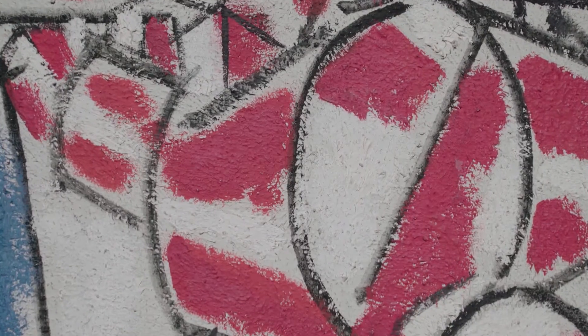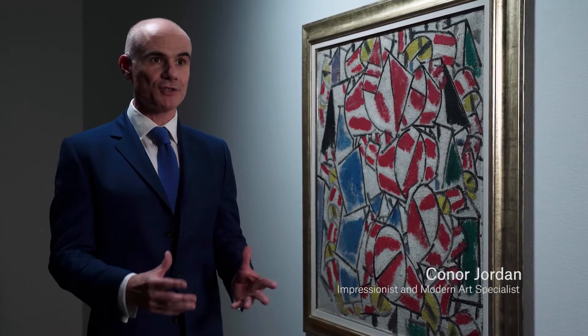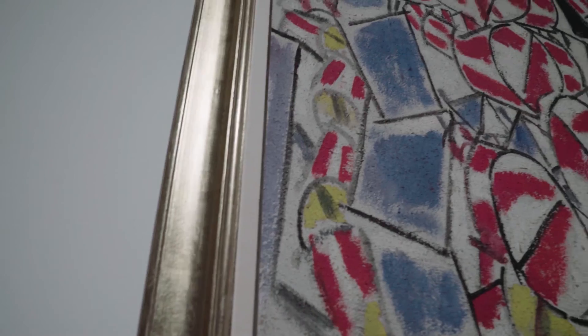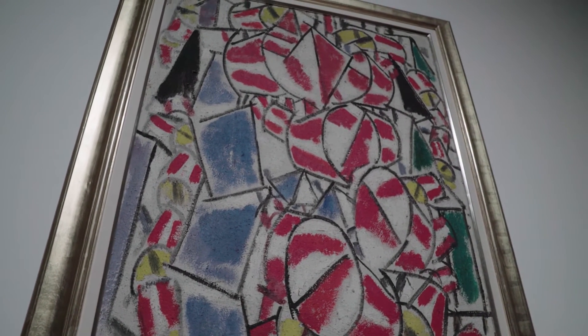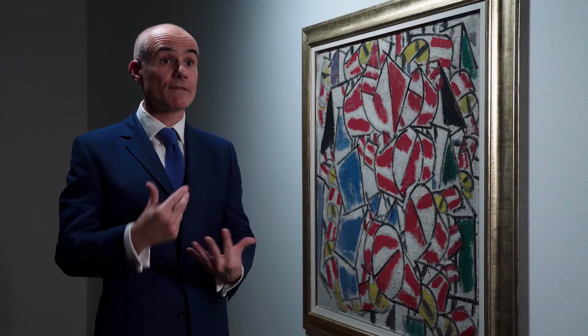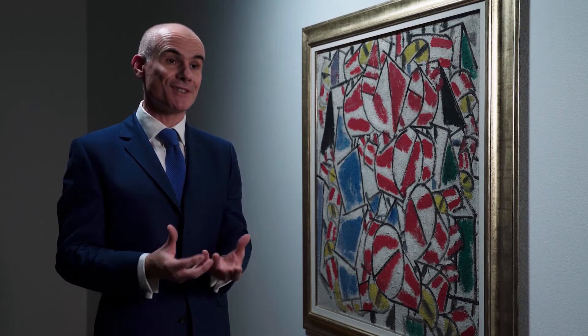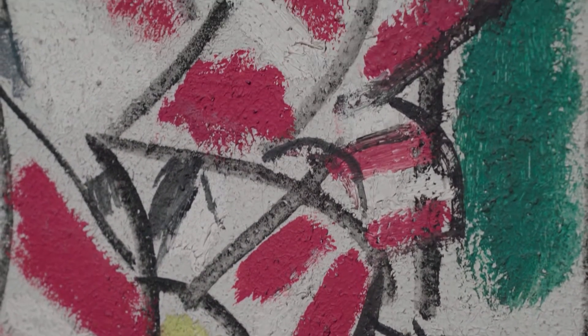Léger had arrived in Paris from Normandy and worked with the avant-garde generation around 1910, the Salon Cubists as they came to be known. The Contrast of Form series shows him synthesising a lot of influences: the dissection of form of Picasso and Braque and their analytical cubism, and also the Italian Futurists, who had exhibited just a year before in Paris and brought the modern city crashing into easel painting.